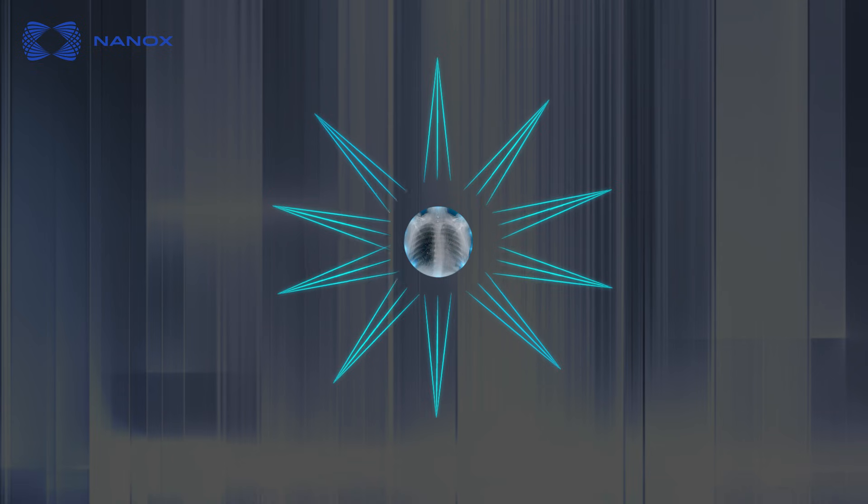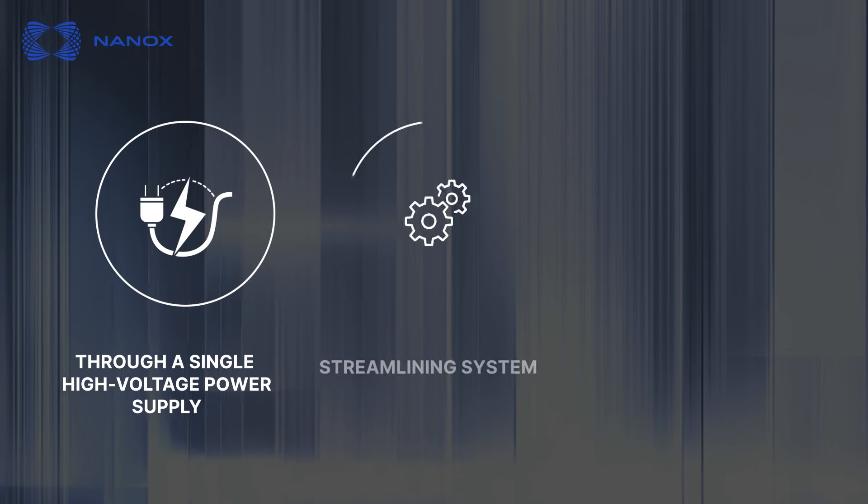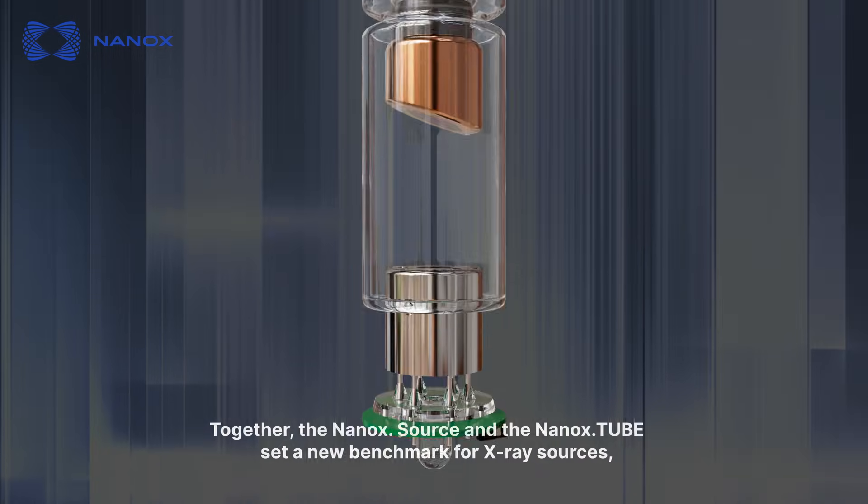Simultaneous multi-source activation — a unique capability to operate multiple X-ray tubes in parallel through a single high-voltage power supply, streamlining system complexity and improving operational efficiency.